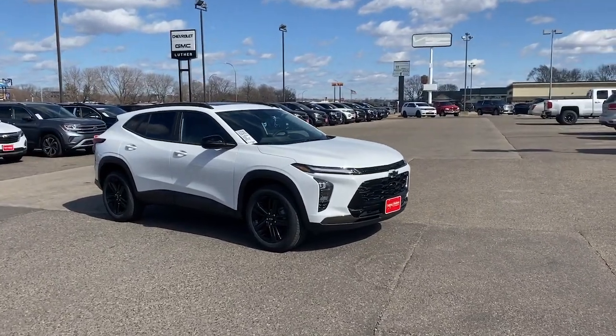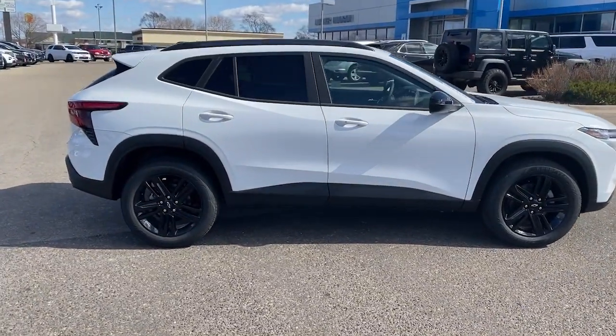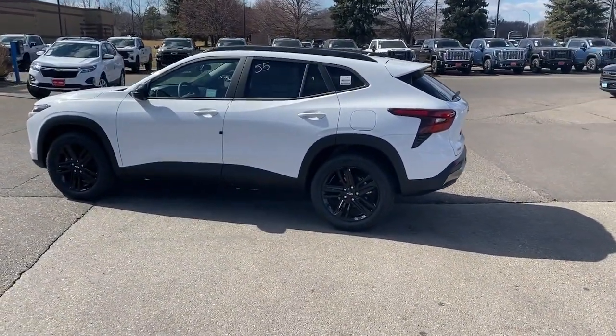Get into a car with value. 2024 Chevrolet Trax. The Trax delivers the functionality of a compact SUV, technology that keeps you connected and safe, flexible cargo space, efficiency, and a sense of fun.